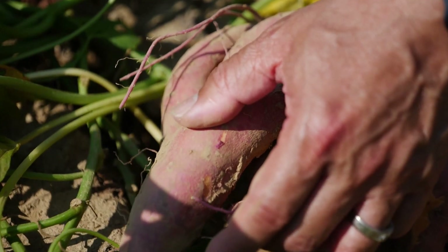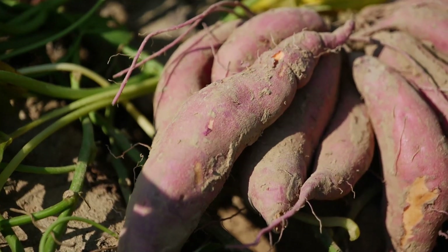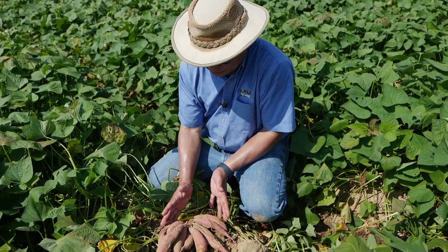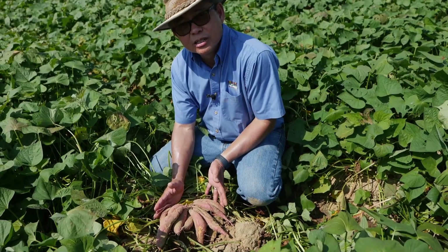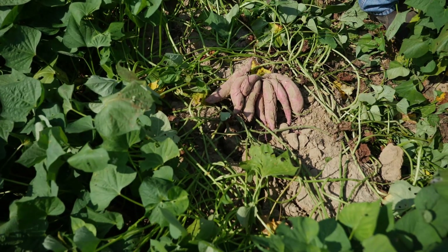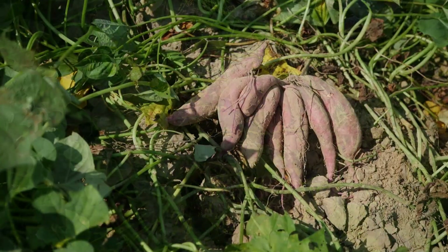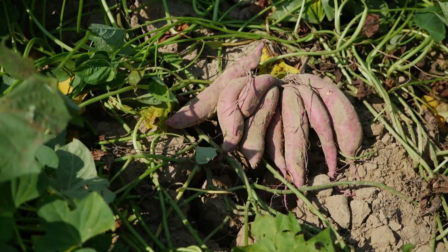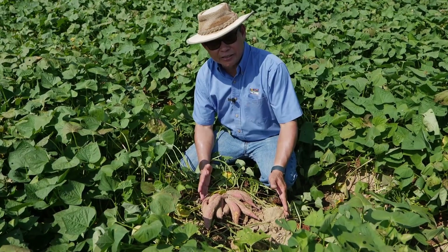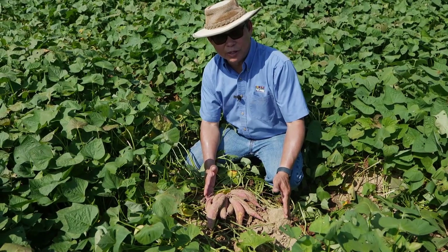We do not need to plant them closer than 14 inches because if each plant in this field survives and each plant produces the same amount of roots, we expect significant yield potential from this field. This demonstrates that in-row spacing by itself is not a sole determinant of yield, but other variables like irrigation and planting time are as well.